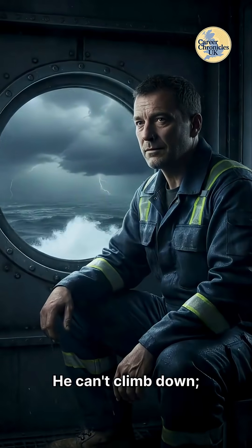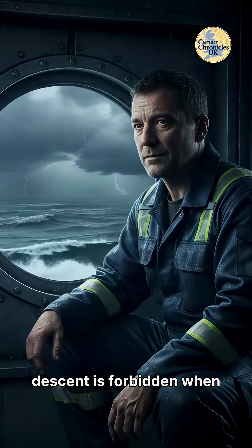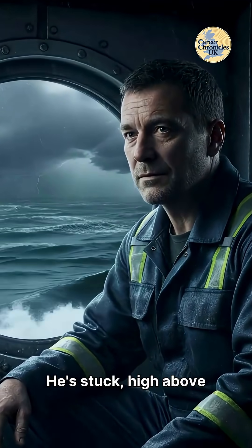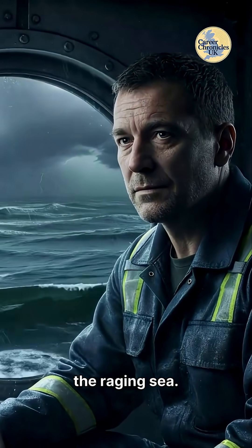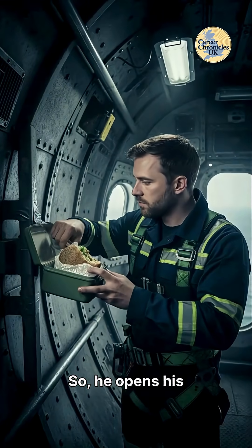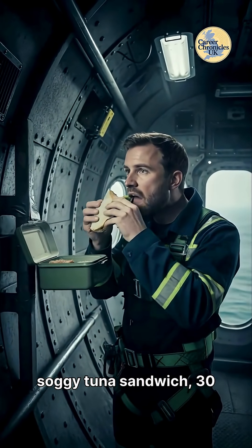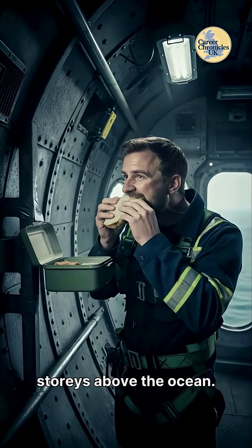He can't climb down — safety rules dictate the descent is forbidden when winds exceed 25 miles per hour. He's stuck, high above the raging sea. So he opens his lunchbox, sticks it to the wall with gaffer tape, and eats a soggy tuna sandwich 30 stories above the ocean.